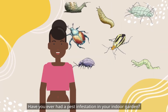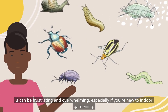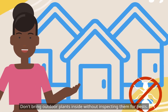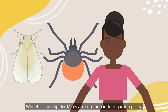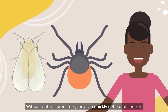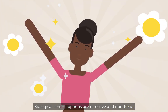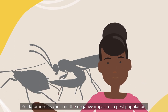Have you ever had a pest infestation in your indoor garden? It can be frustrating and overwhelming, especially if you're new to indoor gardening. Prevention is key — don't bring outdoor plants inside without inspecting them for pests. Whiteflies and spider mites are common indoor garden pests; without natural predators, they can quickly get out of control. Biological control options are effective and non-toxic, and predator insects can limit the negative impact of a pest population.